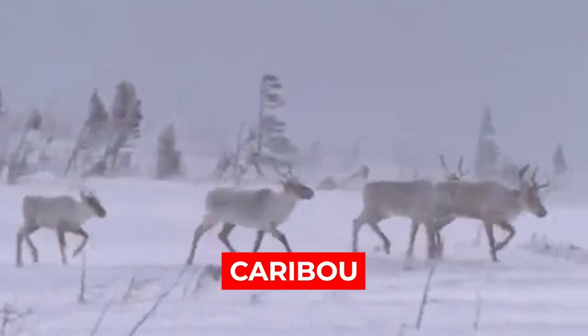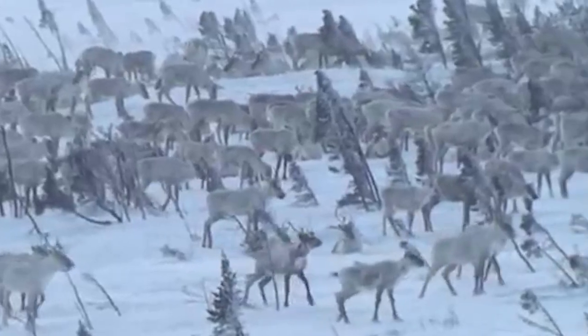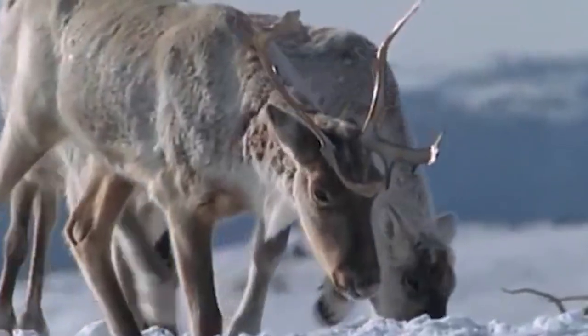Number 12: Caribou. Caribou looked like they walked straight out of the ice age, and that's because they did. These unique animals evolved as long as 2 million years ago. They were already present by the time humans arrived to cross the Bering Land Bridge, and were surely a big part of their diets, just as they are today for native Alaskans.